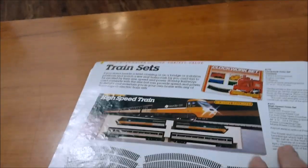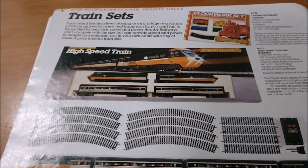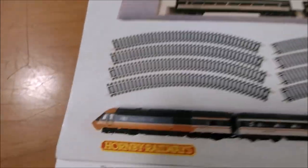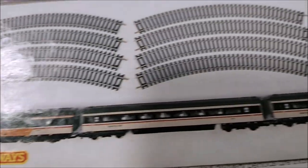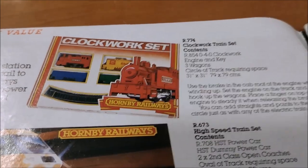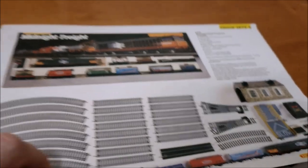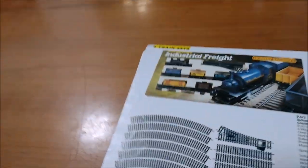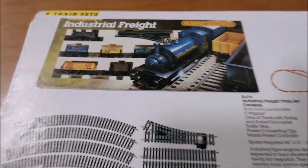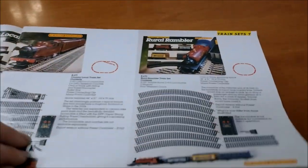Train sets: you've got your High Speed Train set — the InterCity 125 in the modern liveries of that time. You've got your clockwork train set, your Midnight Freight train set, your Industrial Freight train set. It's all nice and clear, shows you exactly what you get in the pack. You've also got the Gentian Country Local train set and the Rural Rambler train set.